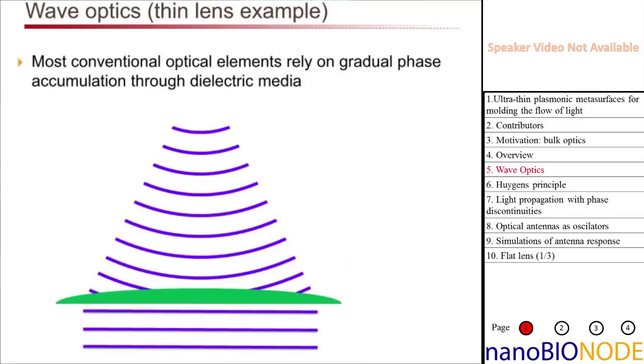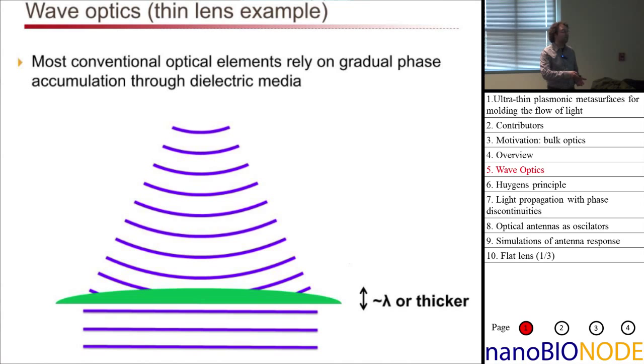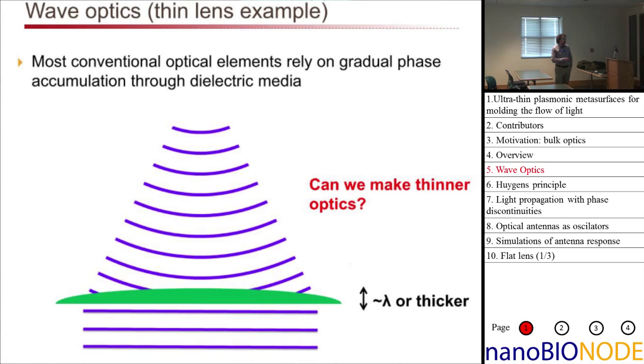The example I want to use to motivate the work is a conventional refractive lens. A planar wave front coming in from the bottom is incident on a curved structure with higher index than the surrounding medium — glass and air, for example. You get a phase delay larger in the middle than on the outside, converting a flat phase front into a curved wave front, giving you a convergent focus. Almost all conventional optical elements rely on gradual phase accumulation through dielectric transparent media, so there's a thickness limitation — the thickness must be at least approximately the wavelength or thicker.